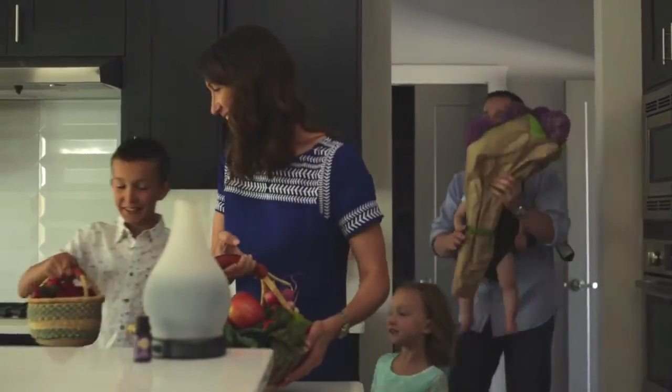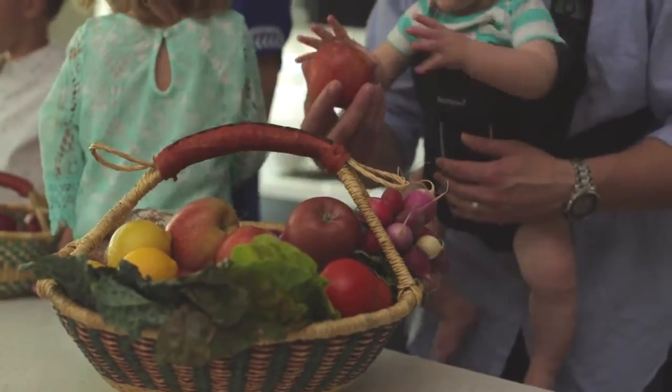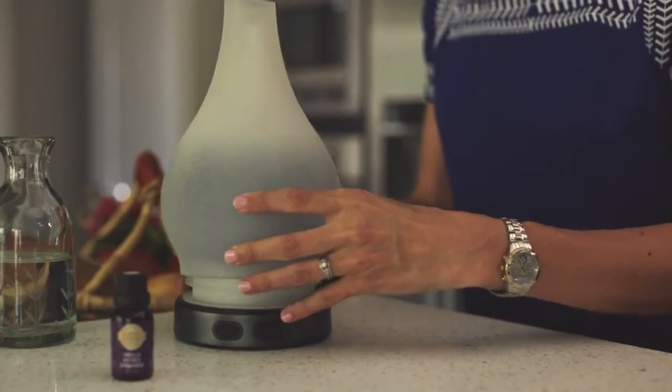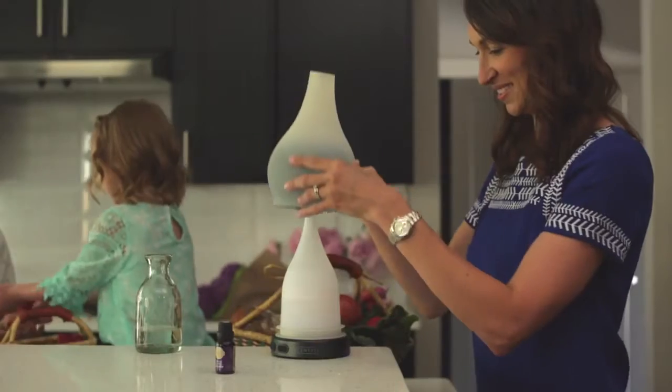Scent enhances our lives in countless ways throughout our day, bringing joy, memories, or a welcome indulgence. And now, Scentsy offers a brand new system for delivering fragrance and beauty at a standard only we can.